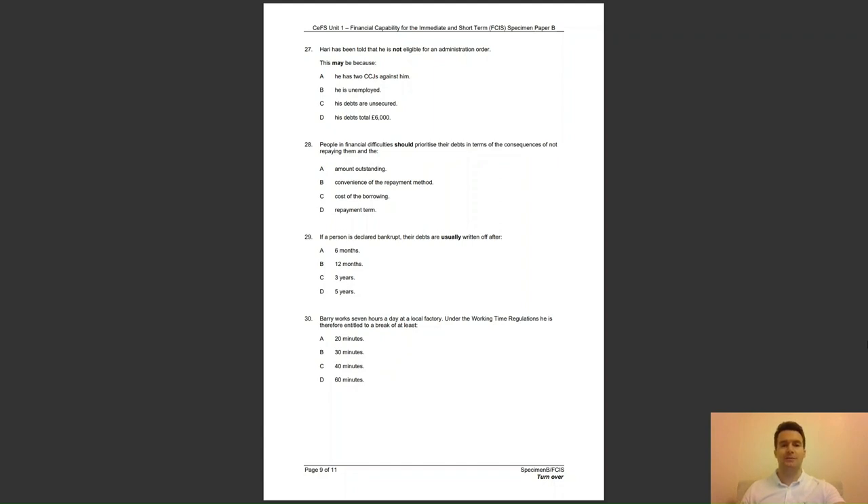Question 28: people in financial difficulties should prioritise their debts in terms of the consequences of not paying them and — A, amount outstanding; B, convenience of the repayment method; C, the cost of the borrowing; or D, the repayment term? The answer to question 28 is C — it makes financial sense to repay the debt with the highest interest rates or costs first.